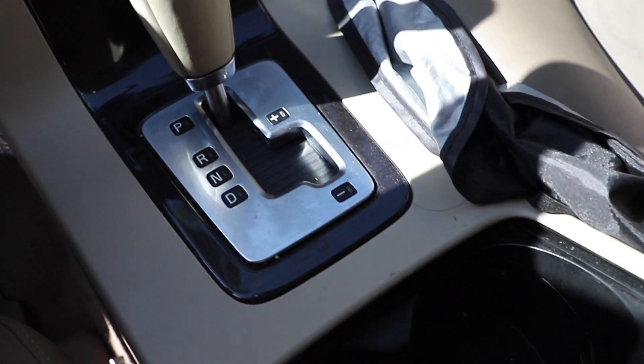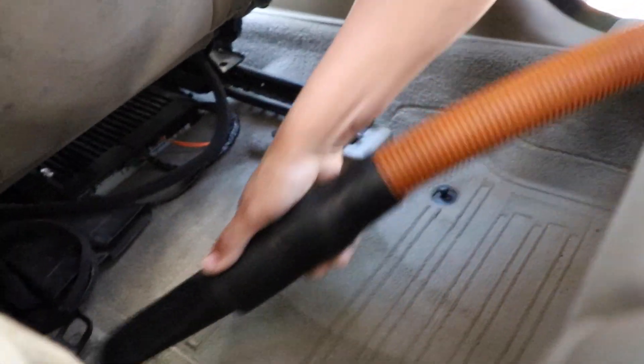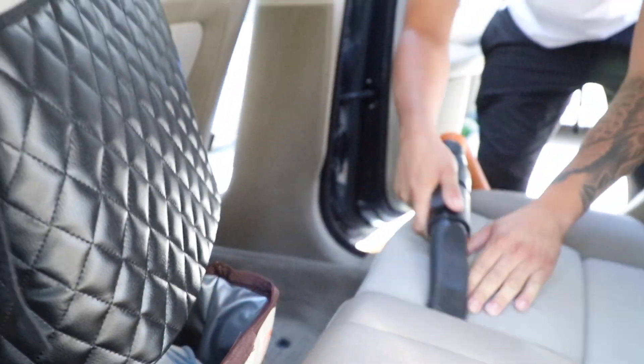So the game plan is to attack the interior first, make sure we hit all the seats with the extraction, nice vacuum, brush all the crevices, all the cracks, and then we will take it on the outside.